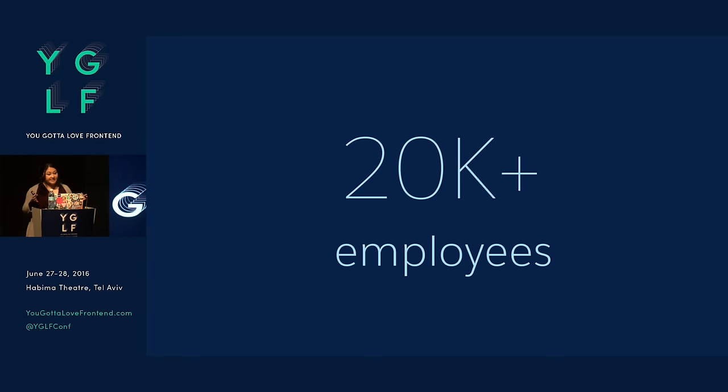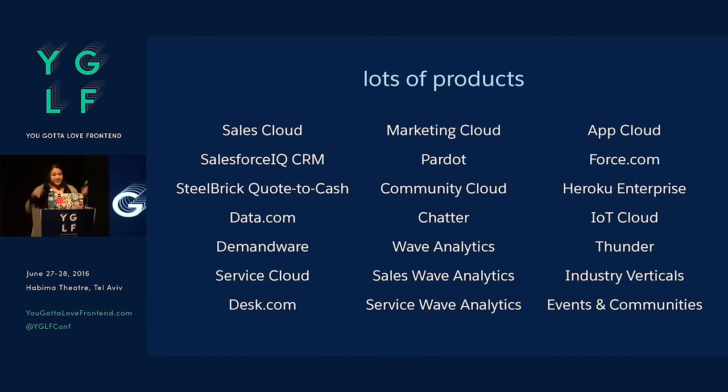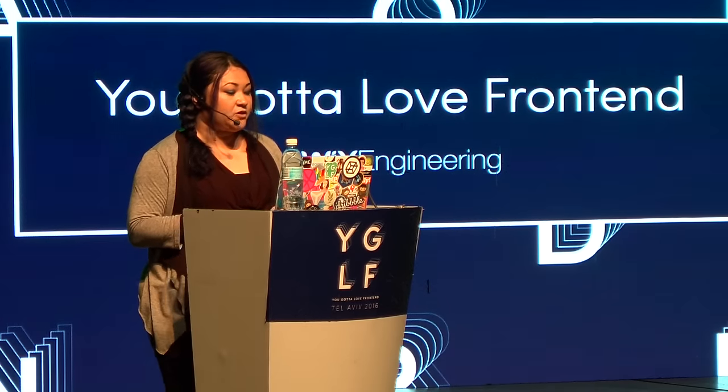Lots of people involved. We also have a lot of products — I'm not going to read through all these, but we have a lot to consider. It seems like almost every day we're acquiring a new company. And we want to align our brand across all these products and all these platforms.